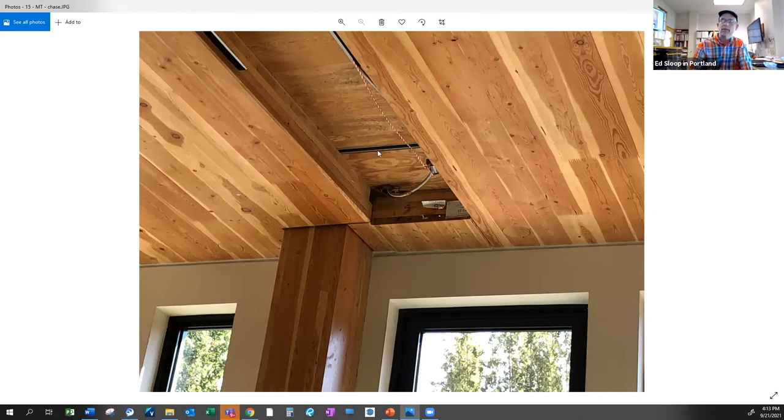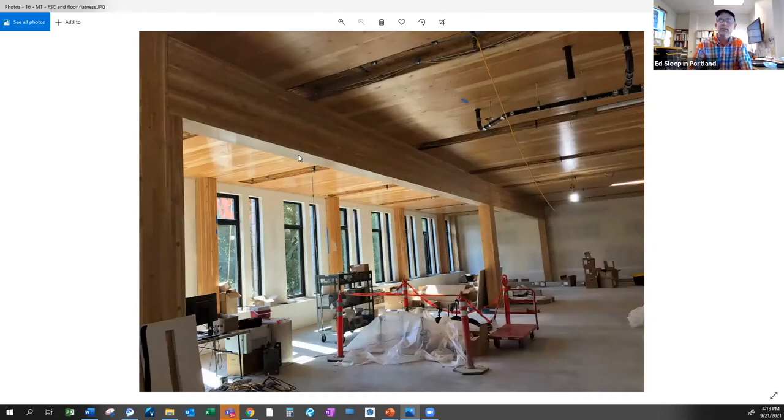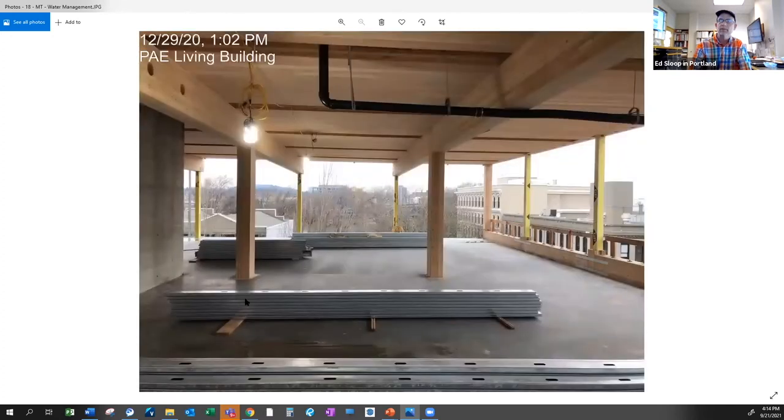There's a unistrut system embedded for hanging MEP systems. We had to protect this wood frame — the project start got pushed because of permitting, so we started April 1st of last year, right about when COVID was getting its grip, which pushed the wood frame into fall and winter. Here in November of last year, this is taping all the joints between the CLT panels and the chases.